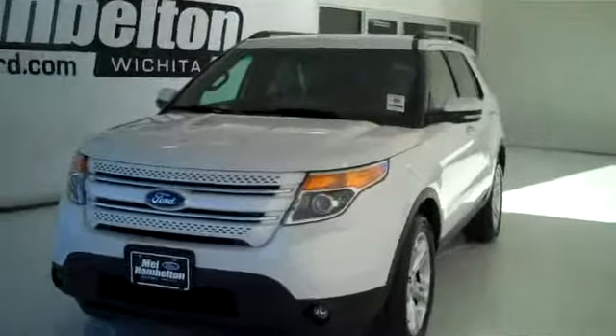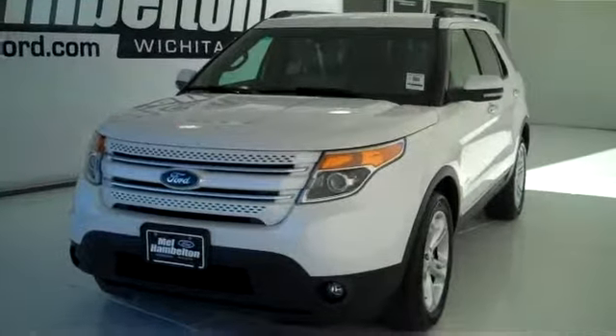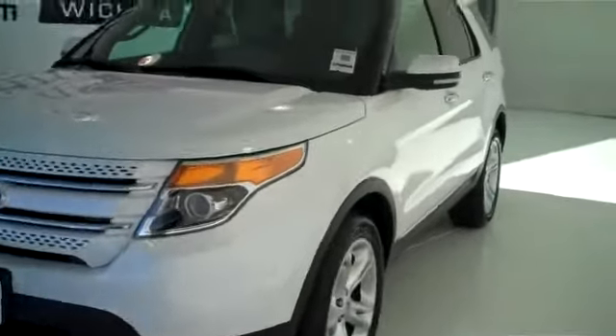120741, here we have the all new, totally redesigned 2012 Ford Explorer, white in color.